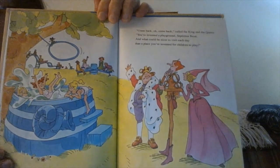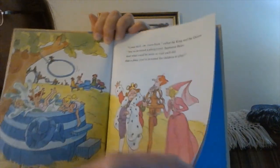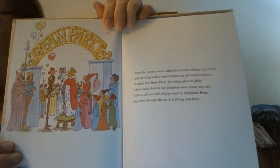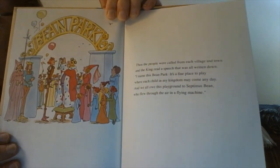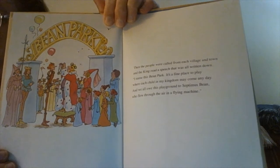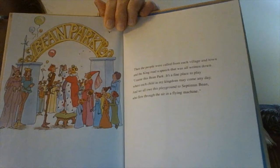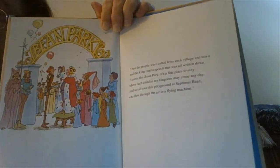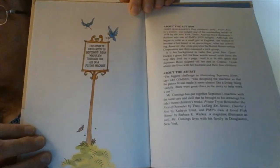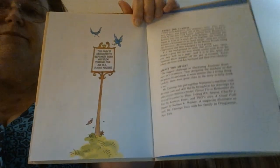"And what could be nicer to visit each day than a place you've invented for children to play?" Then the people were called from each village and town, and the king read a speech that was all written down. "I name this Bean Park. It's a fine place to play, where each child in my kingdom may come any day. And we owe this playground to Septimus Bean, who flew through the air in a flying machine. This park is dedicated to Septimus Bean, who flew through the air in a flying machine."